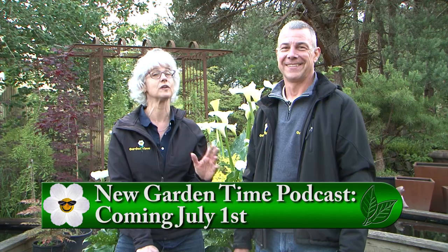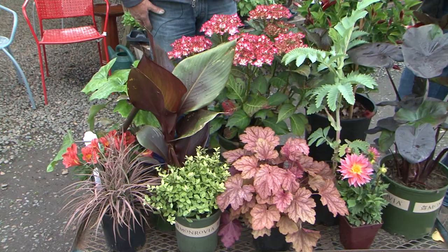Coming up on the show today, we'll be talking to Jan about the tips of the month. We'll also be stopping at Garland Nursery and show you plants that can warm up your deck. But coming up first, it's all about salvias.